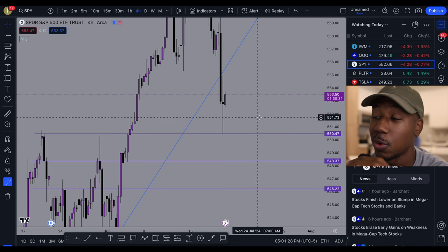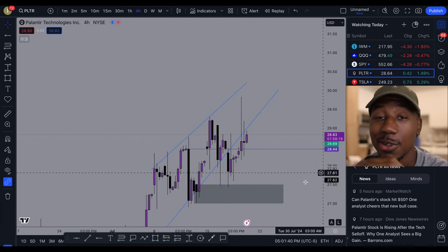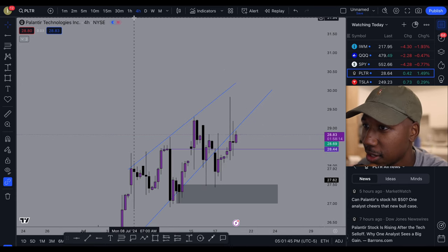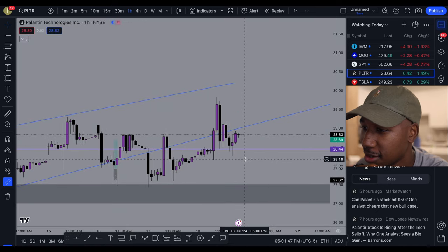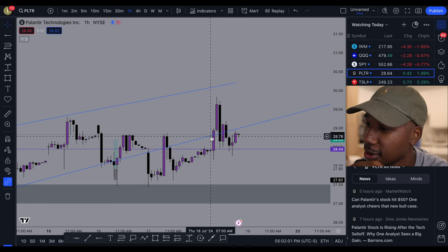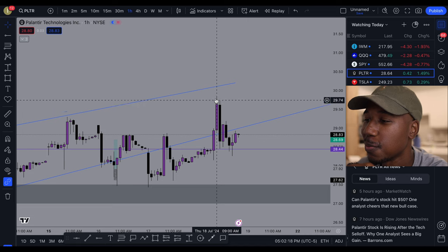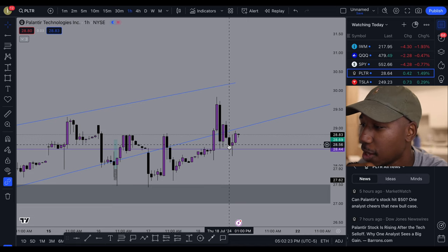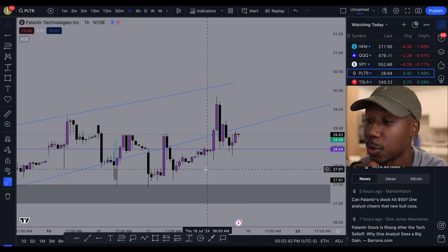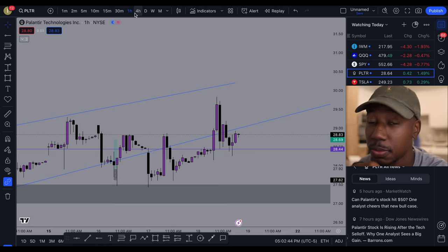There's one more stock I want to look at in this video and that's going to be Palantir. This morning, Palantir opened and took off like a rocket. Dropping down to the one hour — Palantir opened up, had resistance up here at 28.44, ran above resistance, ran above the trend line, made a new high on the year, and then pulled down. Now it is respecting that level of resistance from this morning as support. I want to put Palantir back on your radar — the options are fairly inexpensive and it's making some moves.